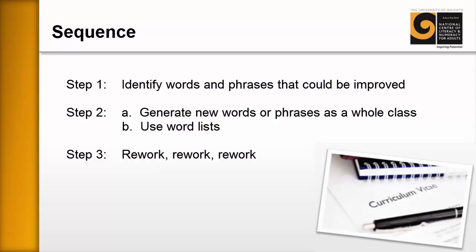The sequence for this resource is quick. Step one is having learners sit down with their own CV and identify words and phrases that they think could be improved. Step two has two options: A is to generate new words or phrases as a whole class — I personally prefer this one — and B is to use word lists, which we'll also look at as we go on.